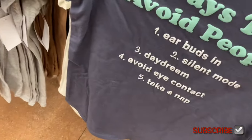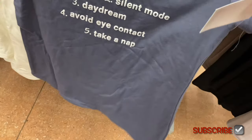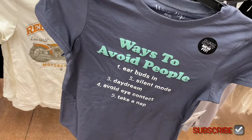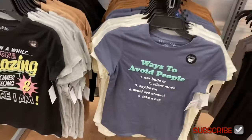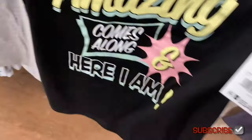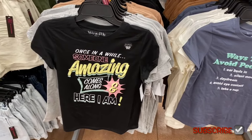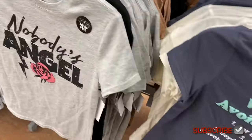They have new graphic tees — went up a bit to $5.48. One says 'ways to avoid people: earbuds in, silent mode, daydream, avoid eye contact, take a nap.' Another says 'once in a while someone amazing comes along — here I am.' Really clever sayings on some of these.